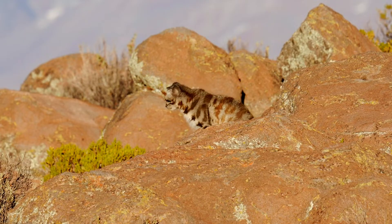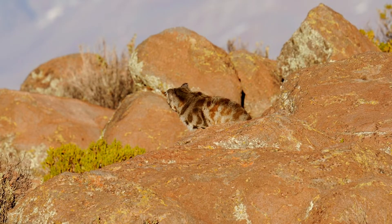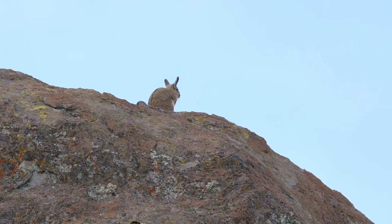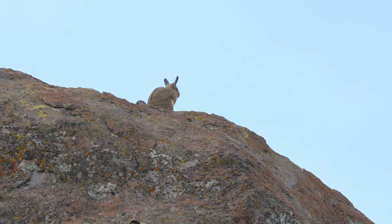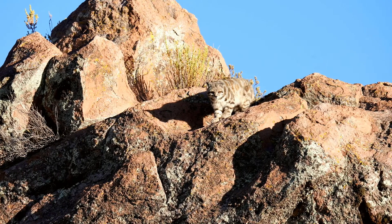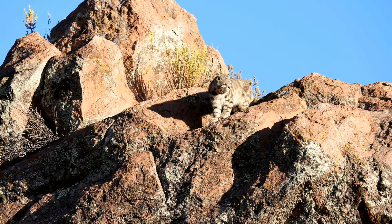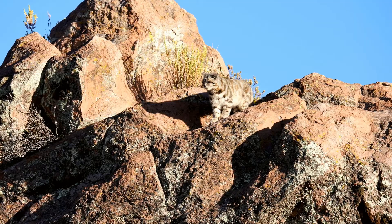The scientific name Leopardus jacobita comes from a Latin naming tradition, and it honors a historical reference to the jacobita region of the Andes. Locally, it is known as Titif or Osjo, and among Andean people, it's surrounded by mystique, often considered a sacred animal.